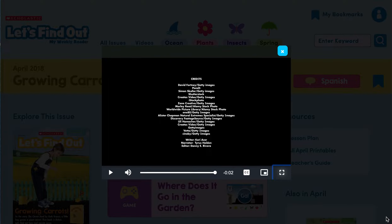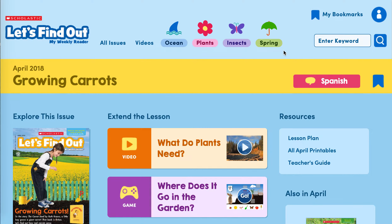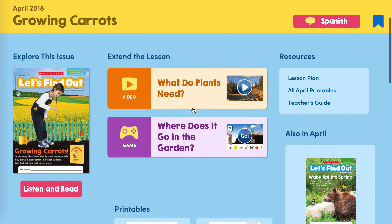That was a very informative video about what plants need to survive. So what are the things that plants need? Right, they need sun, they need nutrients from the soil, they need water. Is there anything else that plants need?